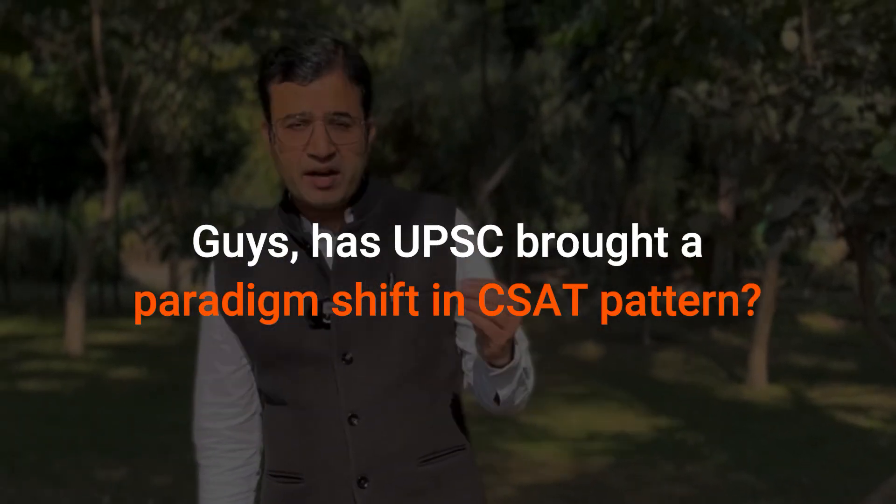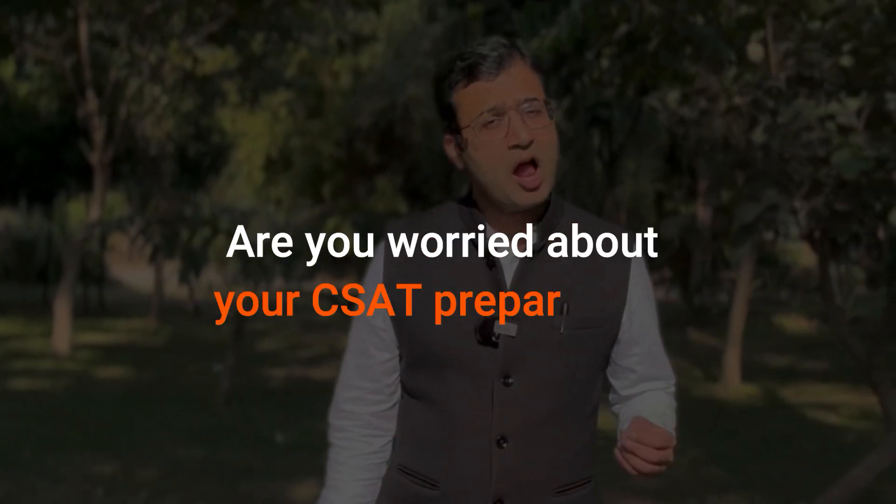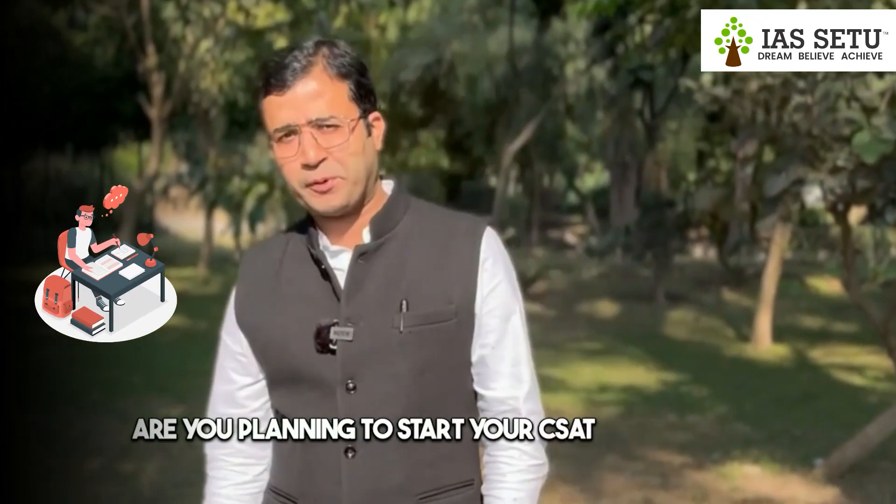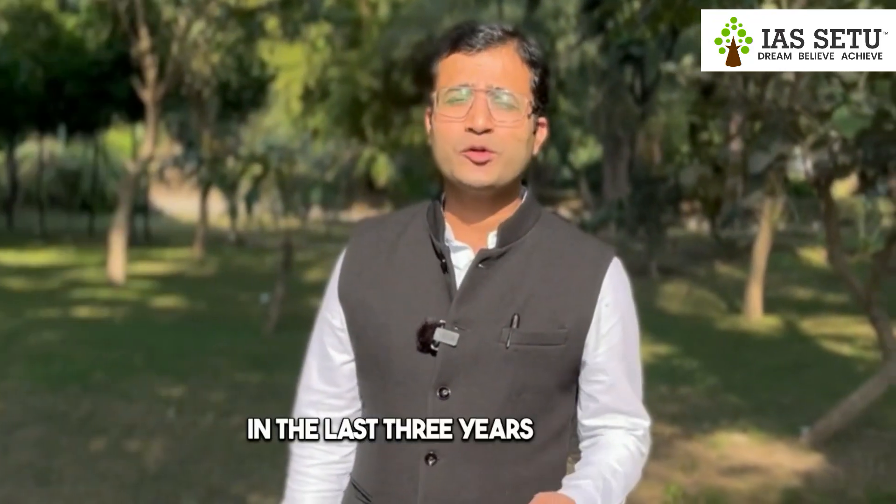Has UPSC brought a paradigm shift in CSAT pattern? Are you worried about your CSAT preparation, or planning to start it? In the last three years, UPSC has asked more questions from number system, statement-based questions, and permutation and combination, which has increased the difficulty level in the CSAT paper.